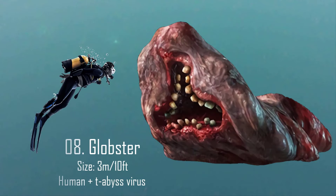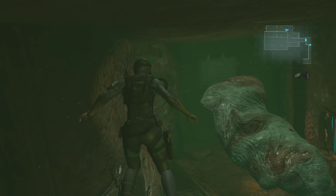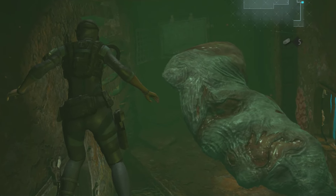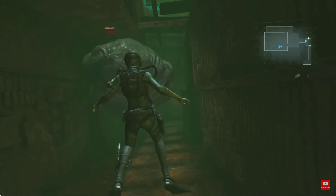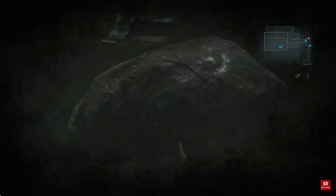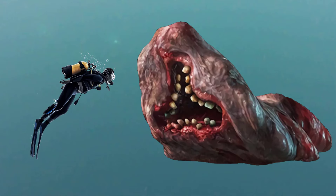Number 8: The Globster. The Globster is an irregular mutant created through the T-abyss virus. Their name is short for 'grotesque blob monster.' They are a result of humans being infected with the T-abyss virus and were transformed into these horrendous monsters. The creature is little else than a large blob of diseased meat with a gaping mouth full of sharp teeth on its underside. It has no limbs, no eyes, not even a skeletal structure. They are also around 3 meters or 10 feet in length.